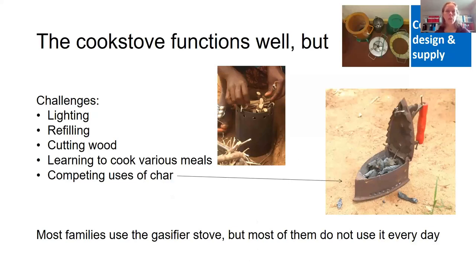We have also made surveys and observations. It does function well, but there are challenges. Lighting takes time. When food is not ready and the fuel is done, you need to refill and start over, which takes extra time. Preparing wood — cutting it into small pieces — is something people are not used to. It's best done when the fuel is fresh before it dries, but that is not a common practice. So it's a challenge of changing habits, and also learning to cook various meals on this cook stove rather than in traditional ways.